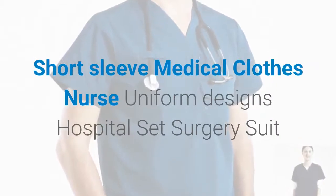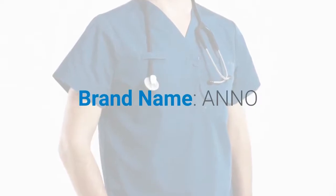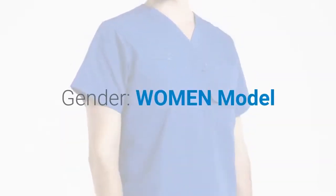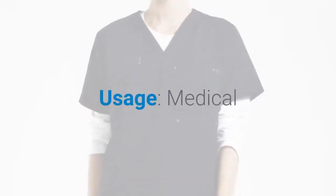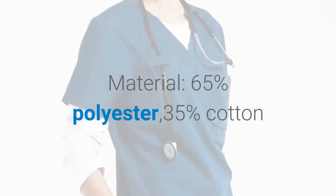Short sleeve medical clothes, nurse uniform designs, hospital set, surgery suit. Brand name: Anno. Material: 65% polyester, 35% cotton. Gender: men and women. Model type: scrub sets. Usage: medical. Fabric type: woven. Season: all seasons.